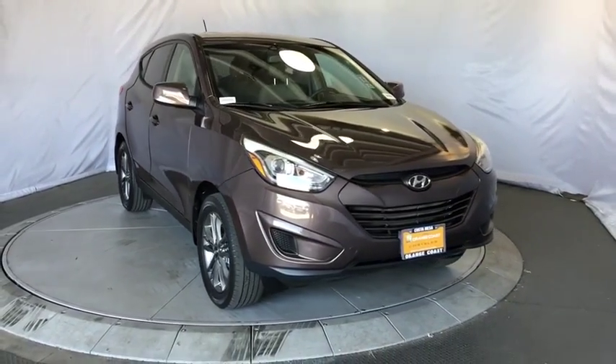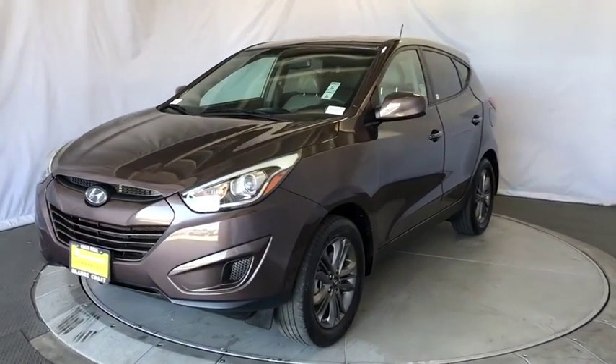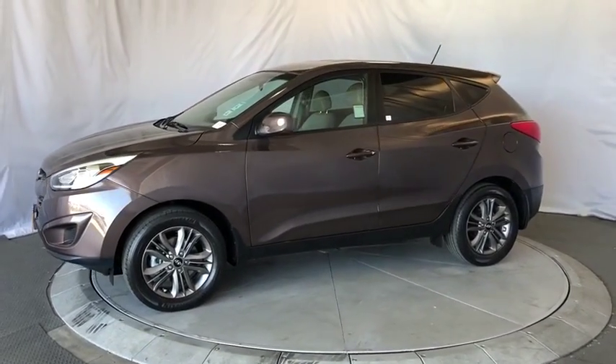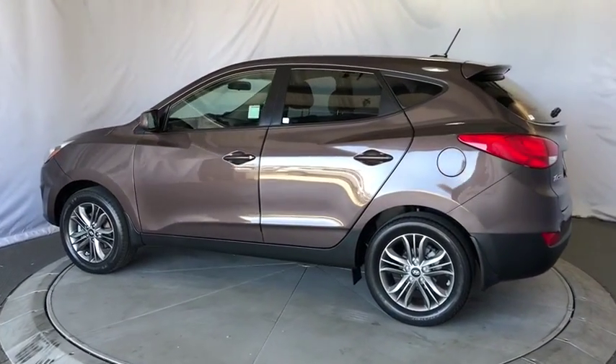Come test drive the 2015 Hyundai Tucson. Boasting low noise and vibration levels and a smooth ride, the Tucson combines the rugged utility of an SUV with the maneuverability and refinement of a car. With its spacious interior, small never felt so big.